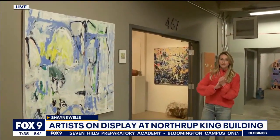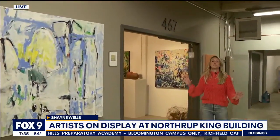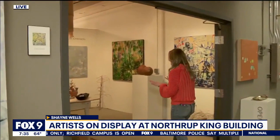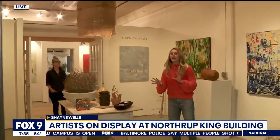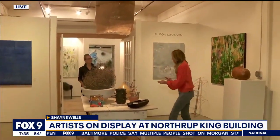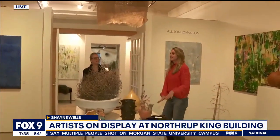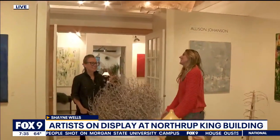It is a big event, and when you have four floors and hundreds of studios to explore, you have to plan your attack. We're in studio space 467, this is Allison Johansson's space — she's a Twin Cities painter. The advice I was given was that you should start on the fourth floor and work your way down, which makes a lot of sense, and Allison agrees.